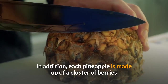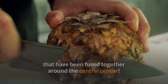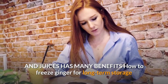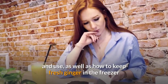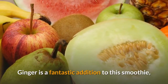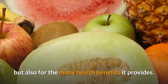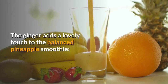Each pineapple is made up of a cluster of berries fused together around a central core. When you next get a pineapple, appreciate its beauty. Adding ginger root to smoothies and juices has many benefits. Ginger is a fantastic addition to this smoothie, not just for the spicy kick it brings to the sweet pineapple, but also for the many health benefits it provides. The ginger adds a lovely touch to the balanced pineapple smoothie.